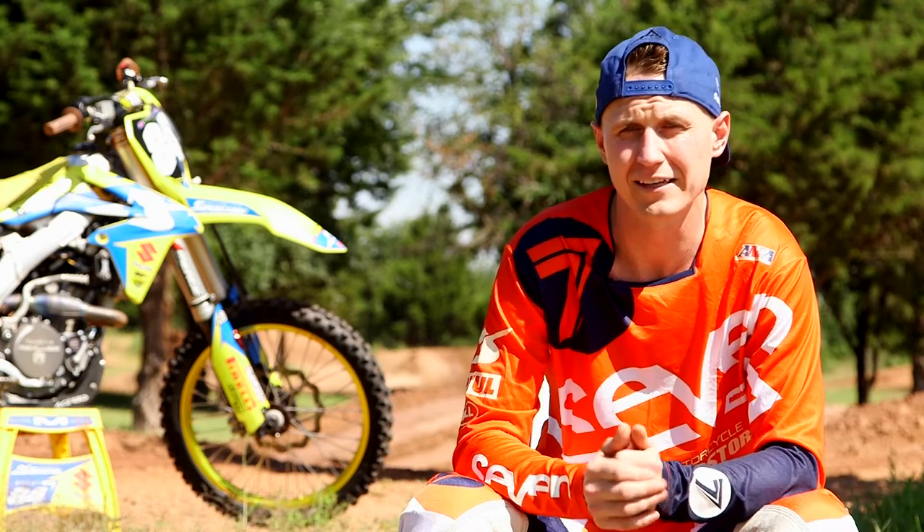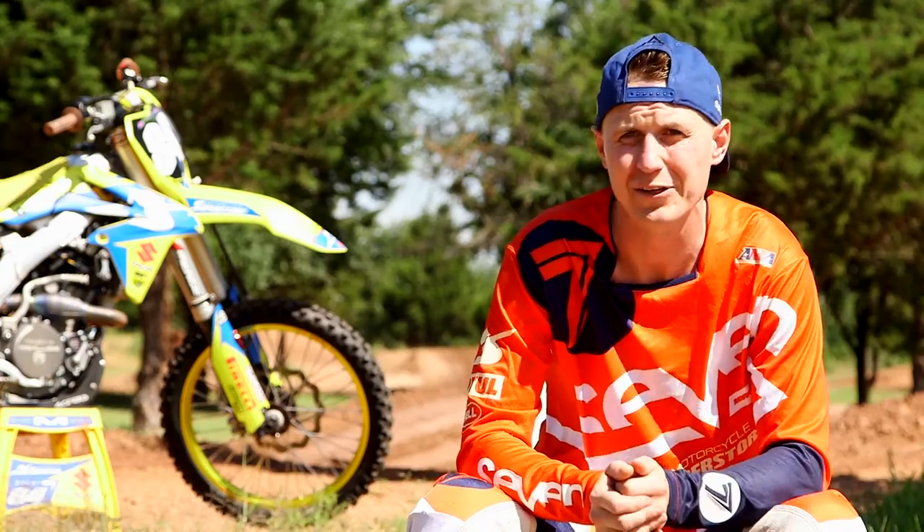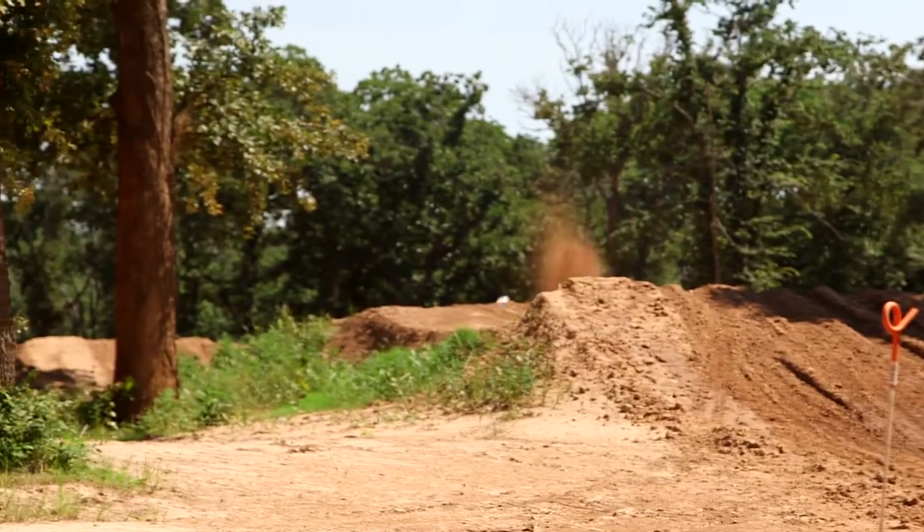The MX32 is Pirelli's heart and soul of their whole MX line. I personally like this tire the best. On the track, it feels really good in the deep, loamy conditions — that's where I noticed it outperforms some of the other competitors' tires.